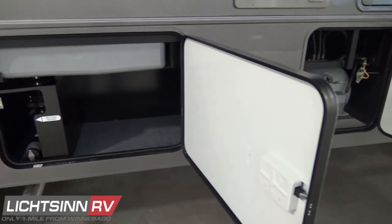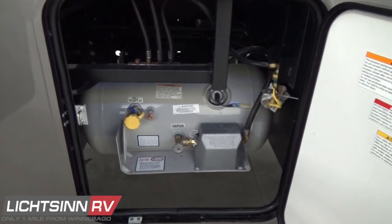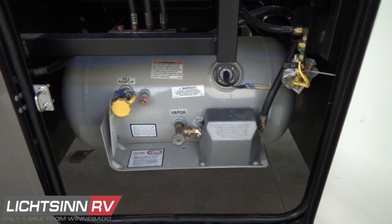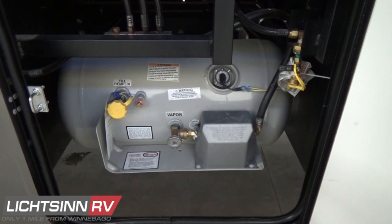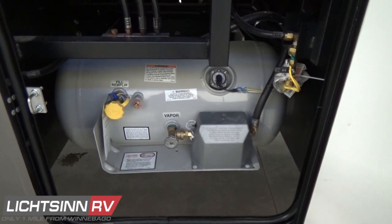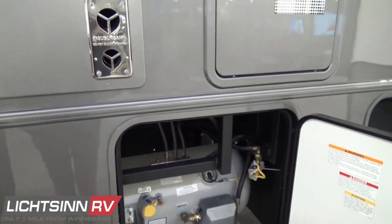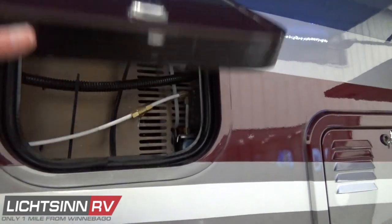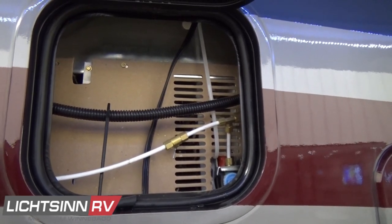Just forward of that compartment is the manifold LP system with an 18-gallon LP capacity, primarily used for an LPG gas grill connect or for the 40,000 BTU low-profile ducted furnace. Just above you'll see the exhaust for that 40,000 BTU furnace as well as access for the ice maker component of the residential refrigerator package.